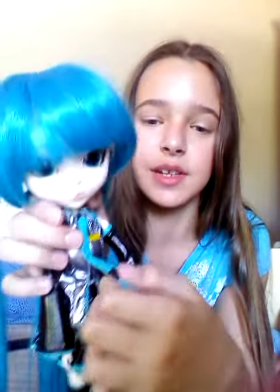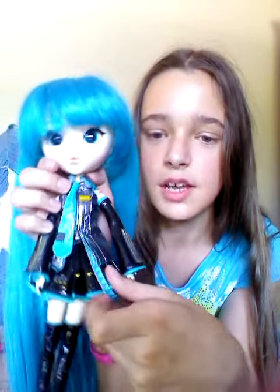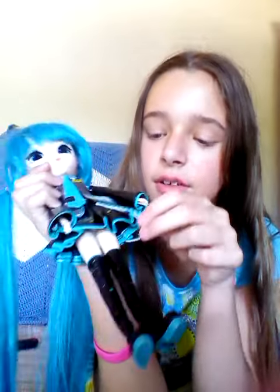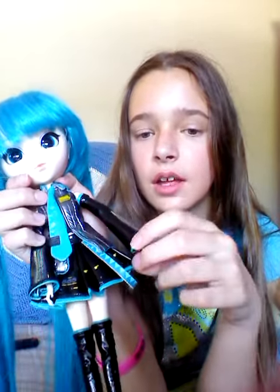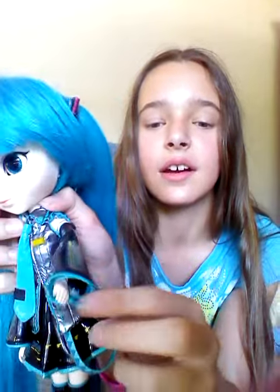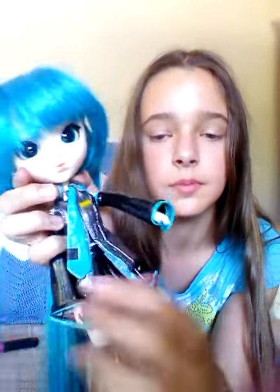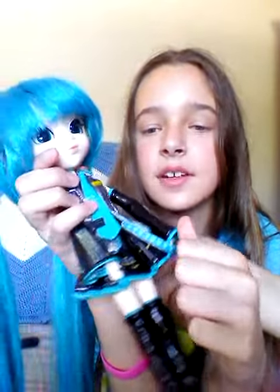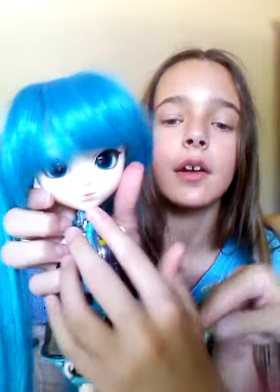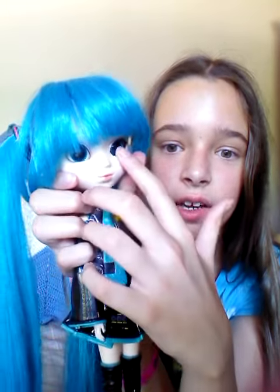She has this really cute tie — I love her tie. She has this really cool rockin' dress, this chain, great fingernail polish. She has these on her hands — they're blue. Blue nail polish. And if you look at her lips, they're really shiny.